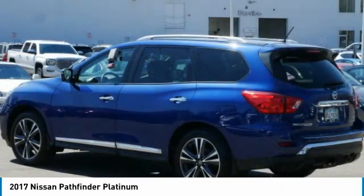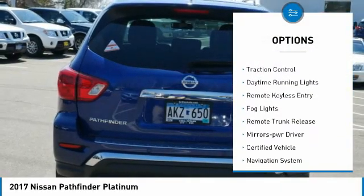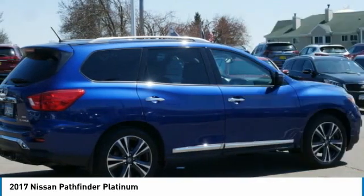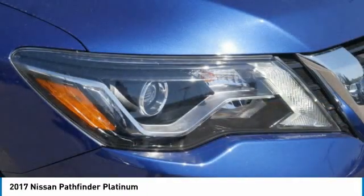Here are some of this vehicle's great options: towing package, aluminum wheels, heated side mirrors, power mirrors, traction control, daytime running lights, remote keyless entry, fog lights, remote trunk release, and mirror memory. Come see the car for yourself.